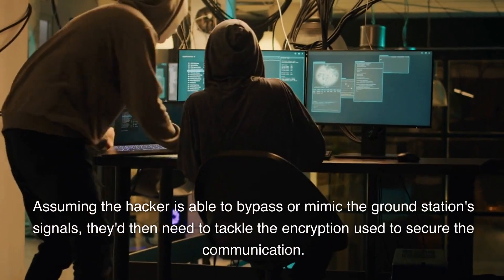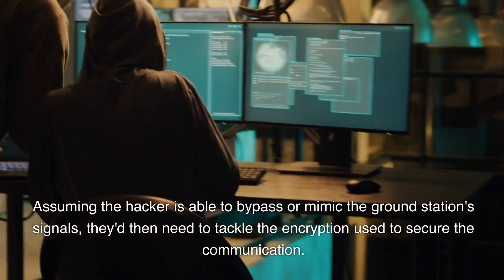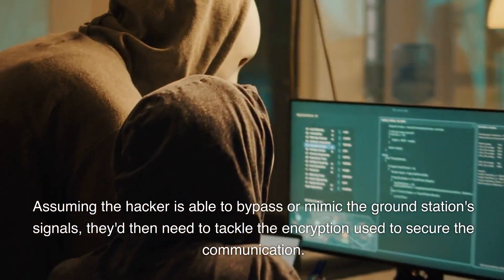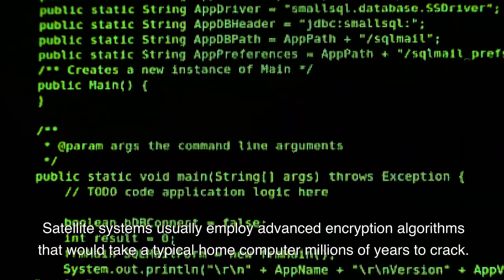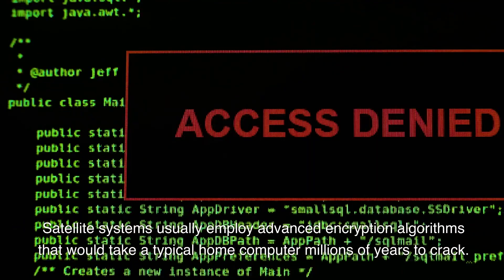Assuming the hacker is able to bypass or mimic the ground station's signals, they'd then need to tackle the encryption used to secure the communication. Satellite systems usually employ advanced encryption algorithms that would take a typical home computer millions of years to crack.